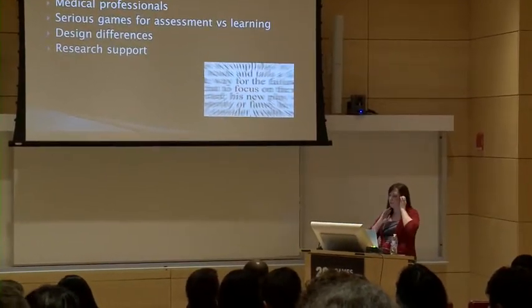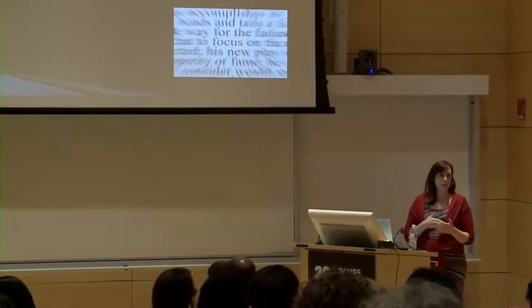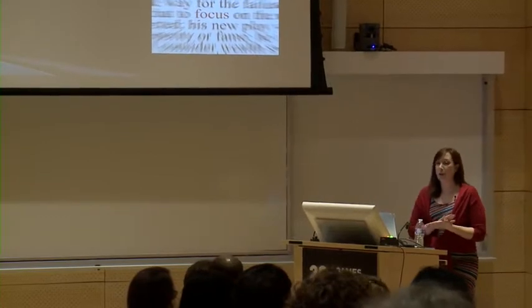Games have been used for over a decade for training in this space, but really only over the past couple of years have we seen a shift to using games to meet skill assessment, continuing competency, and professional credentialing needs.